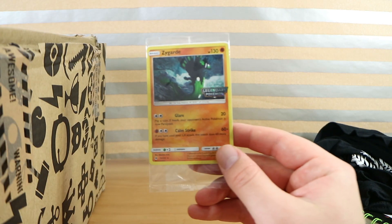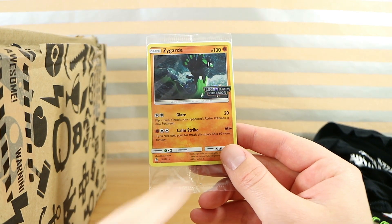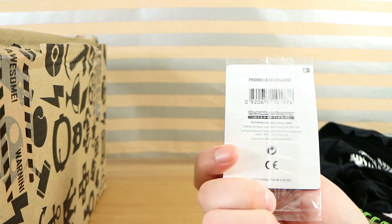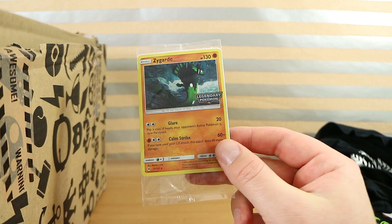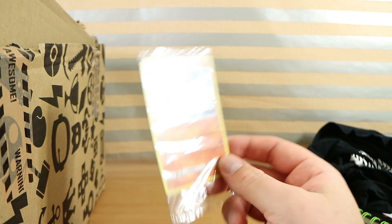Oh, Pokémon things! It's a card — it's sparkly, it's holographic, shiny, whatever you want to call them. It's a promo card. And I'm pretty keen on Pokémon cards for our kids, so that'll get a lot of use and enjoyment.